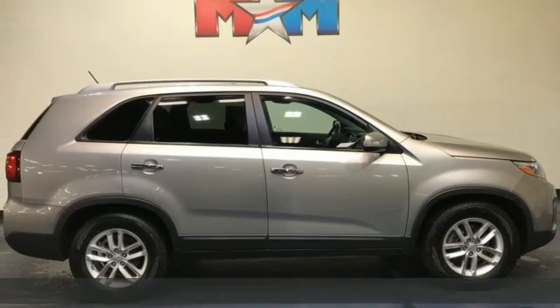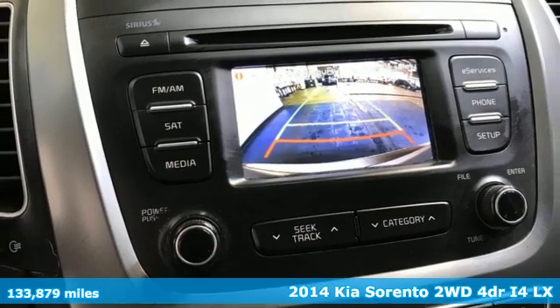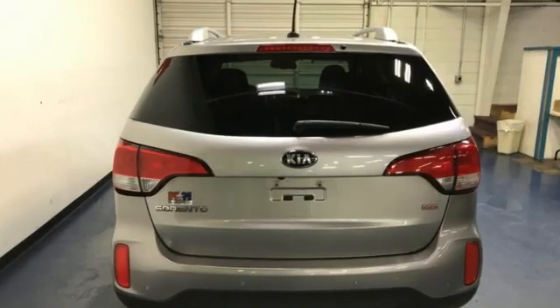It's a 2014 Kia Sorento. The Sorento is built to adapt to you, giving you the capability you need and doing it with an edgy sophistication. It's equipped for all your driving needs and wants.